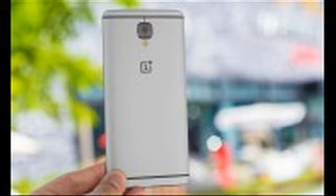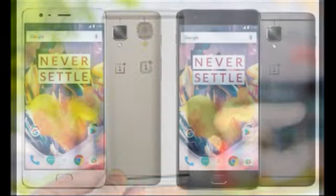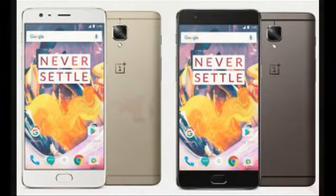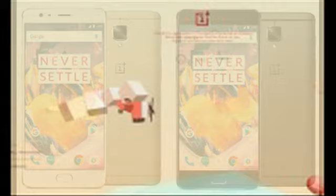OnePlus 3T is official with Snapdragon 821 and a 3,400 mAh battery, starting at $439. After a week-long teaser campaign and many prior leaks and rumors, the OnePlus 3T has finally been made official by the Chinese company today.